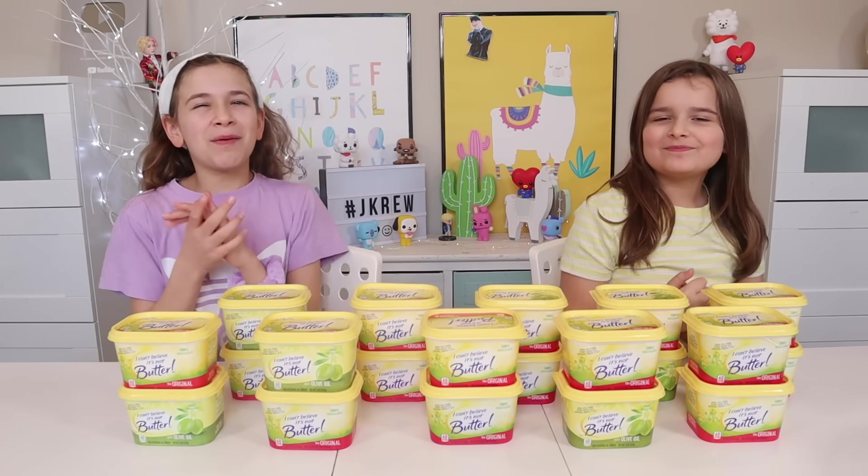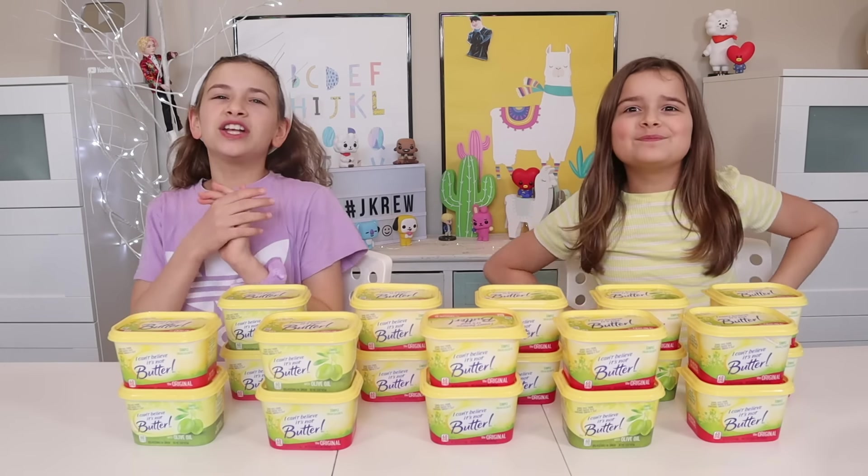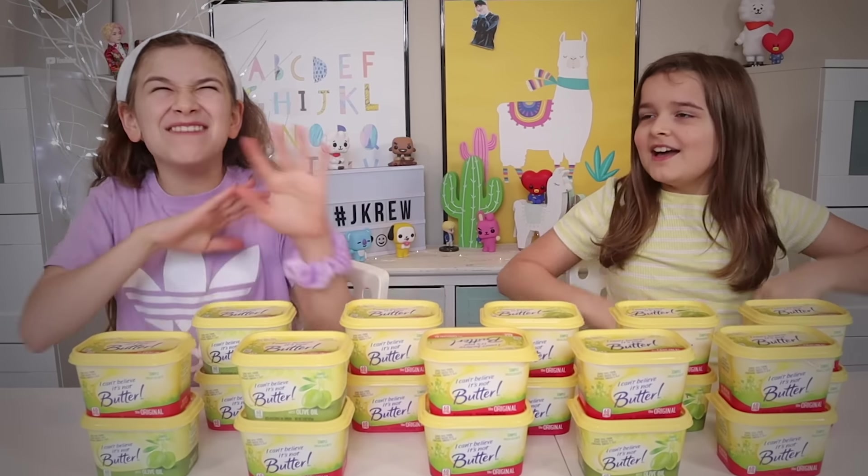What's going on, crew? Welcome to my third channel. If you're here, I'm Scylla. And I'm Maddie. And today we're going to do the Don't Choose the Wrong Butter Slime Challenge!